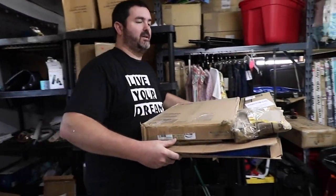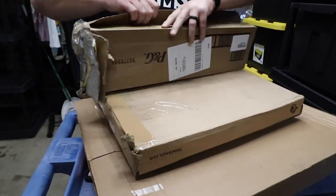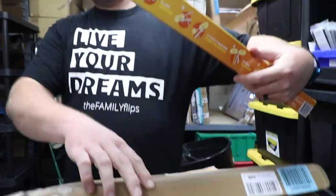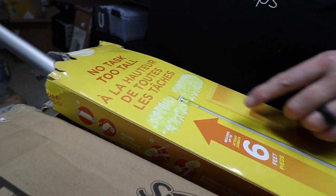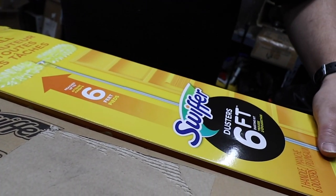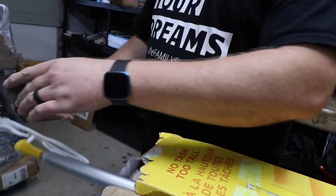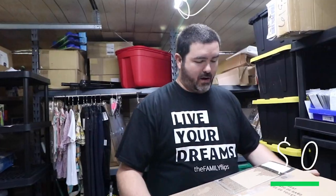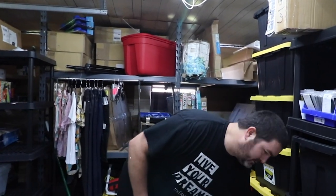First item here is a Swiffer Sweeper — it's definitely bent, and it's not supposed to be bent. That's supposed to be straight. That would be something for us to use ourselves, since I wouldn't want to sell something defective. Next, this looks like a toilet seat. We usually put those at the flea market booth and sell them for about five bucks.